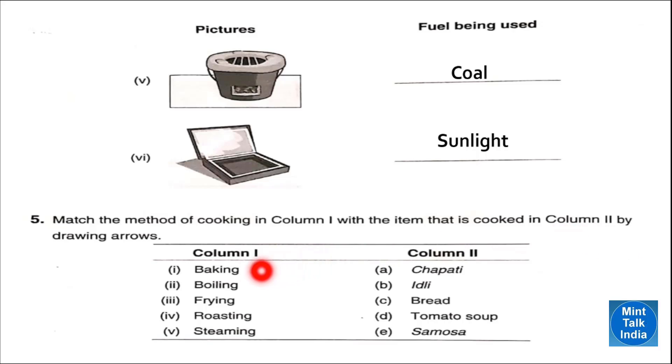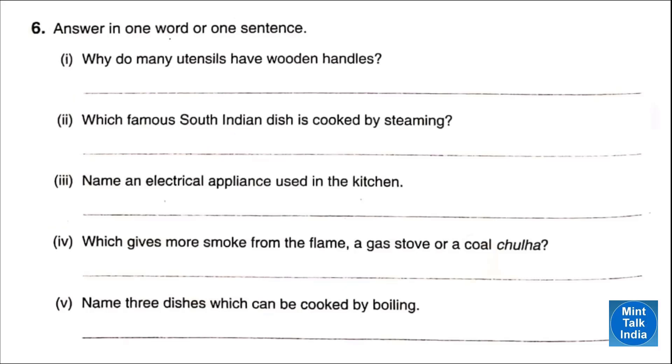Number one — baking: by baking we can make bread. Number two — boiling: by boiling we can make tomato soup. Number three — frying: we can make samosa. Number four — roasting: we can make chapati. Number five — steaming: we can make idli.